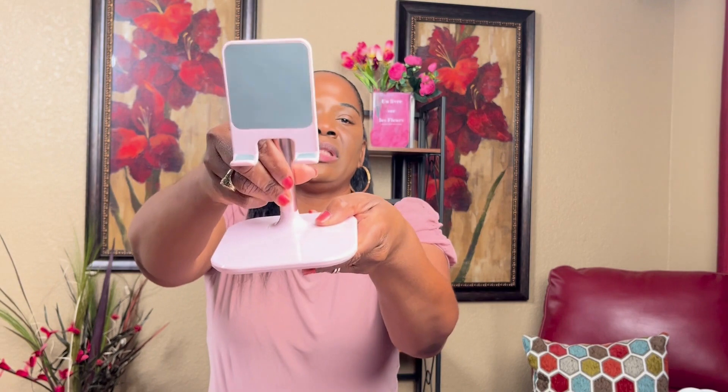I got this phone stand from Amazon and it's very heavy duty. A screw goes in it so I have to screw that in — I opened the box and noticed that. I think I paid around $10 for it on Amazon.